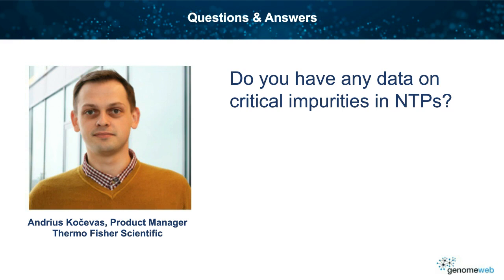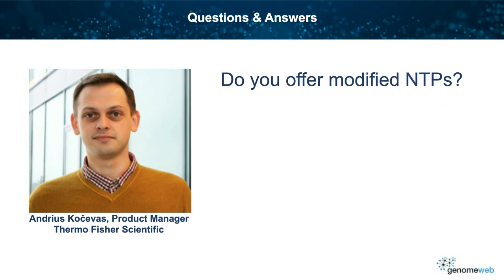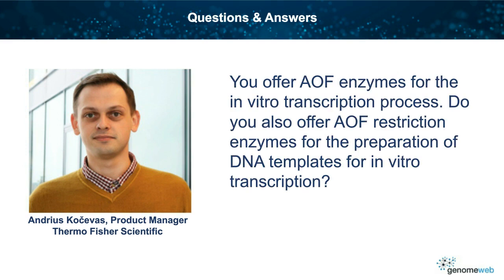Do you offer any modified NTPs? Yes. We have already provided a number of modified NTPs to various customers, and we continue to look to widen our offering. And your AOF enzymes for the in vitro transcription process — do you also offer AOF restriction enzymes for the preparation of DNA templates for in vitro transcription? Yes. Thermo Fisher Scientific has already developed one, and is currently working on a second one to be available shortly. Restriction enzymes are a huge family of enzymes, but with our technology, most of these enzymes can be made in animal-origin-free form.